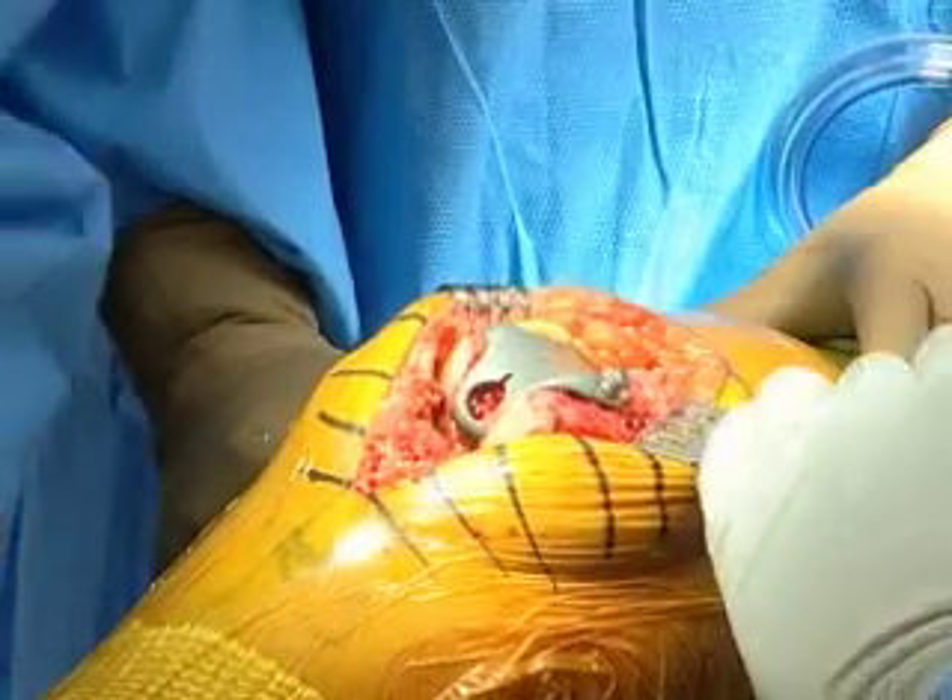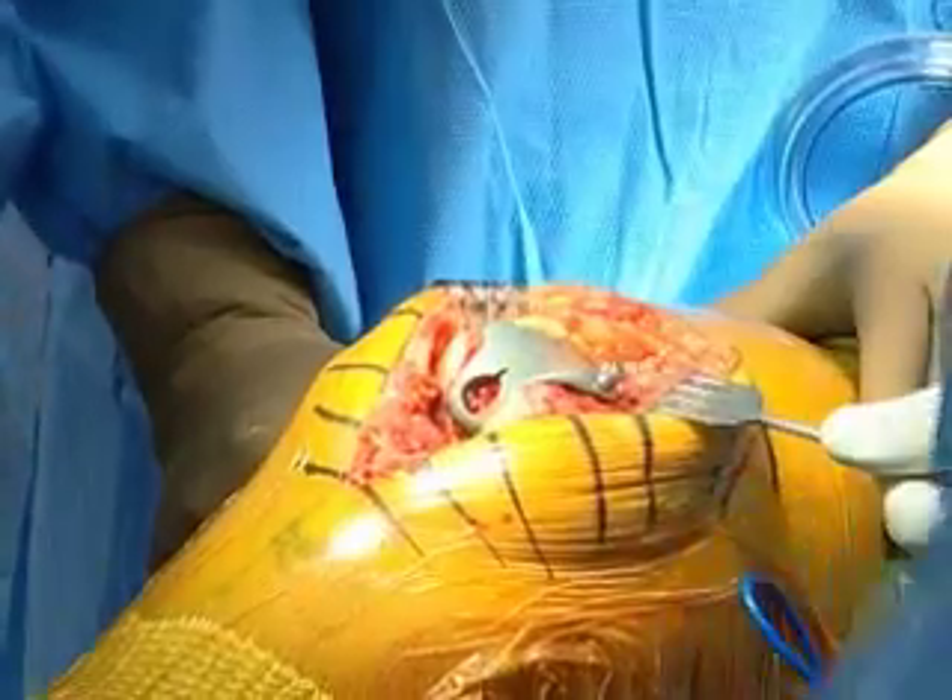The patellofemoral resurfacing procedure addresses one compartment of the knee that has not been addressed recently. With the advent of partial or unicompartmental knee replacements, we've commonly replaced the medial compartment,